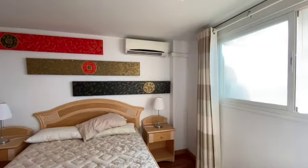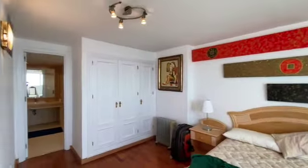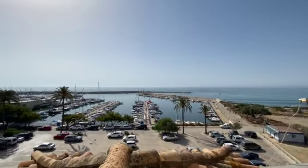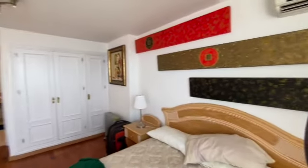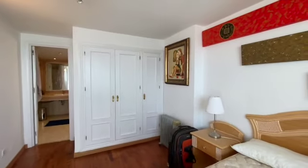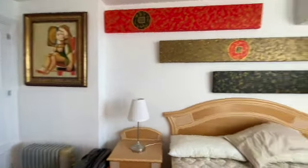And we're going up to the third bedroom, which also has an ensuite bathroom. It's got a beautiful view, built-in wardrobes, air conditioning, and bathroom.